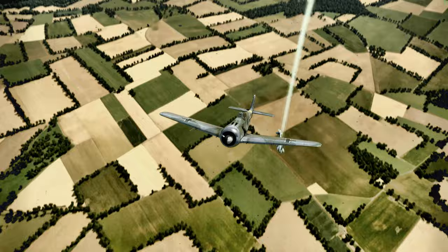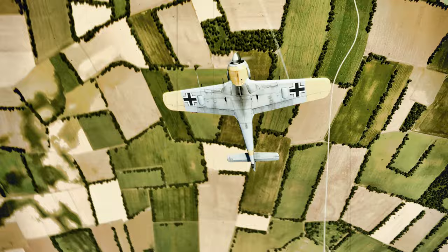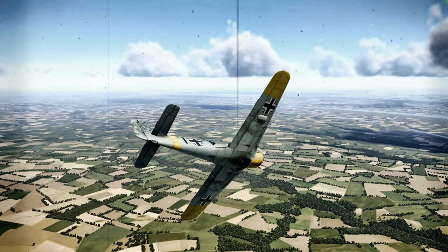Armament. Standard armament of the FW190 A-3 included two 7.92mm MG-17 machine guns mounted in the cowl and two MG-151 20mm cannons mounted in the wing roots. The MG-151 fired high-explosive incendiary rounds and high-capacity, high-explosive rounds called mineshells.